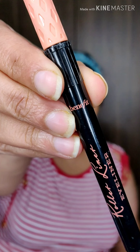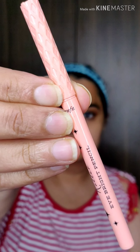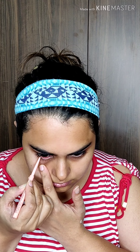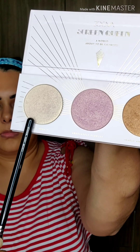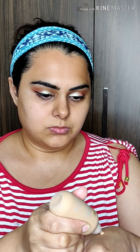Using a clean blending brush to blend out both corners of my eyes. The Benefit Eye Brightening Pencil can open up your eyes and make them look brighter — this is a great hack for hooded eyes so they look brighter and bigger.